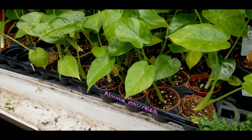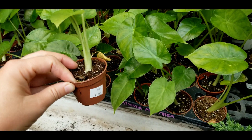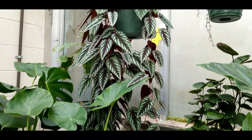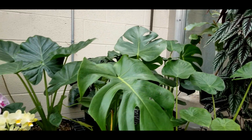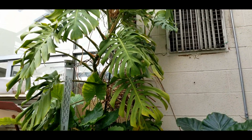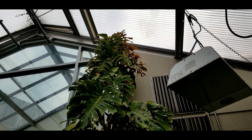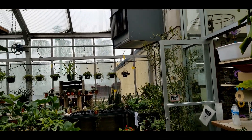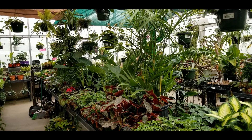Alocasia macrorrhizos — these guys are two-inch pots, five bucks. My cissus discolor that was doing terribly in my house; I brought it to work and it's doing really well. Orchids and this rather sad monstera deliciosa — I've been fertilizing it but honestly it could probably use a prune job. And that's pretty much it, guys! I hope you enjoyed coming to work with me and seeing some of the plants in the greenhouse today.